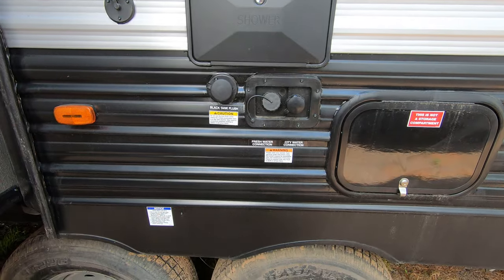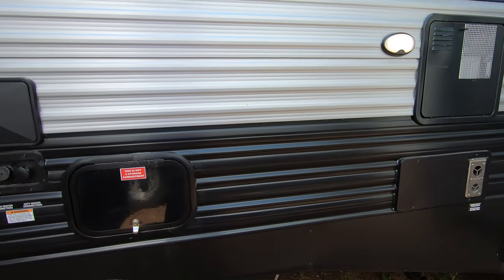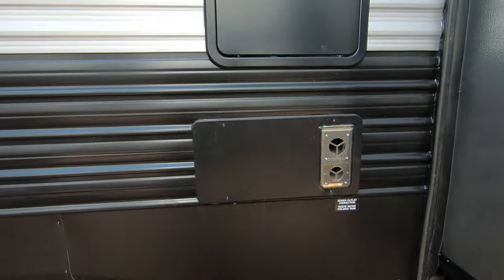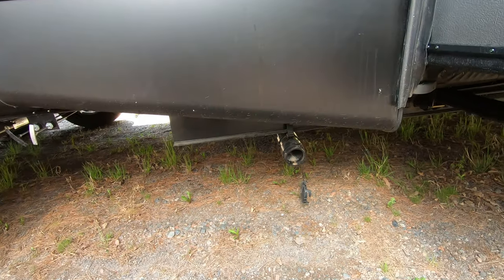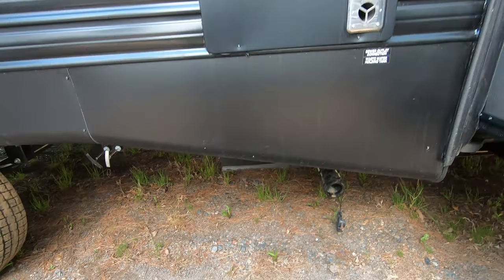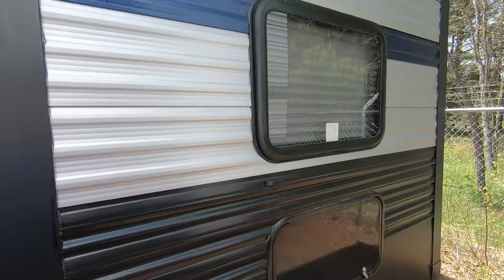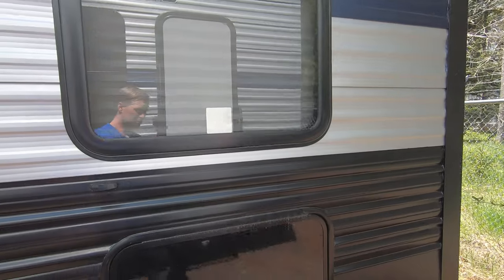On the side here we have our outdoor shower and hookups that are labeled very well. Right back here we do have a light — in case you ever need to do maintenance, but mainly because we have our dump tanks down below, you want that light available if you need to use it at nighttime.